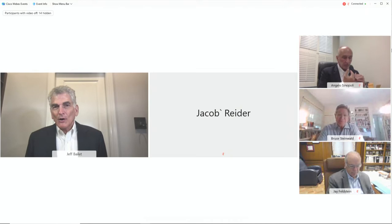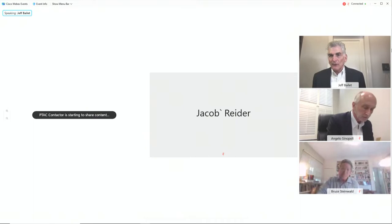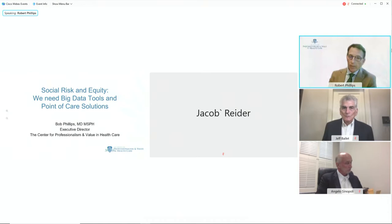Our next presenter is Dr. Robert Phillips from the Center for Professionalism and Value in Healthcare and the American Board of Family Medicine Foundation. Thank you. I want to talk about social risk and equity and how we use data to help funnel funding to the right places so that the conundrum of not having resources to act on screening results isn't there. This is based on a health affairs blog from June, which came out of a workshop with federal stakeholders in January and will be part of an ongoing effort to get to a policy.